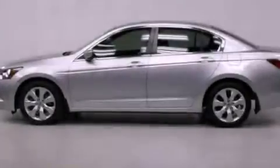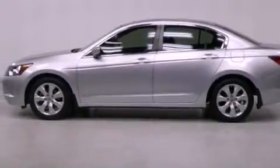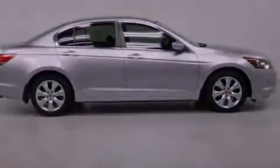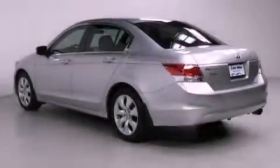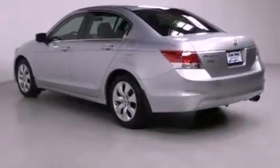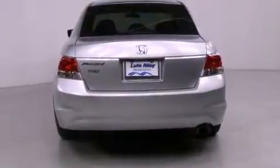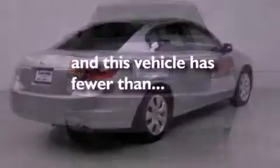Features include alloy wheels, traction control and stability control systems, cruise control, a CD player, a passenger side vanity mirror, a security system, an anti-lock braking system, side impact airbags, a power driver's seat, and this vehicle has less than 31,000 miles.